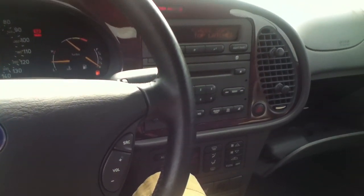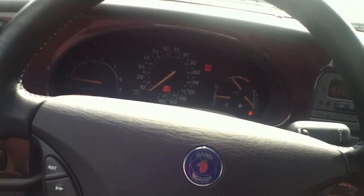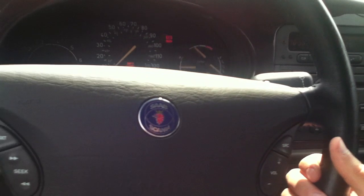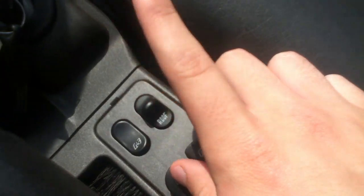Check soft top latches. So what you do with this one, you check the latches, just release them, then electronically put it down.